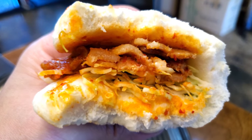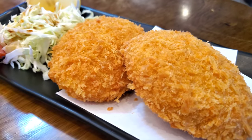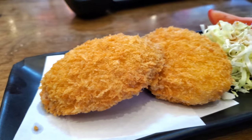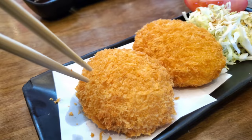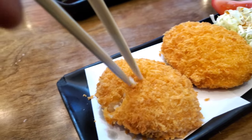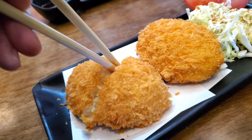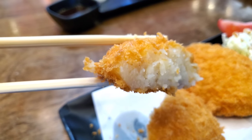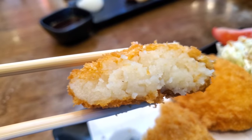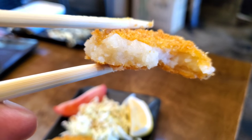Next I got the potato croquette, or korokke in Japanese — two pieces for four dollars. It's mashed potato lightly breaded with panko bread crumbs and deep-fried, supposed to be crispy on the outside with a soft potato mixture inside. These were cooked very well — indeed crispy on the outside, soft inside. They didn't have vegetables or meat mixed in, just basic soft potato. Like hash browns to me — good potato taste with a very crispy breading. I'll give these a five out of five.